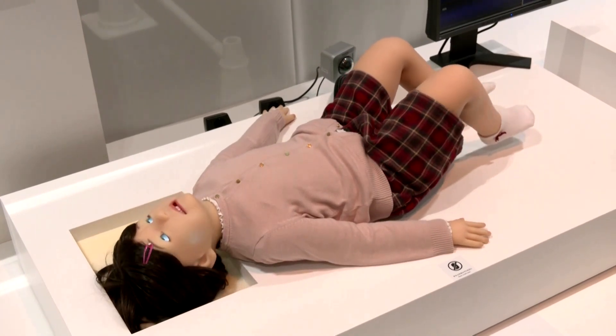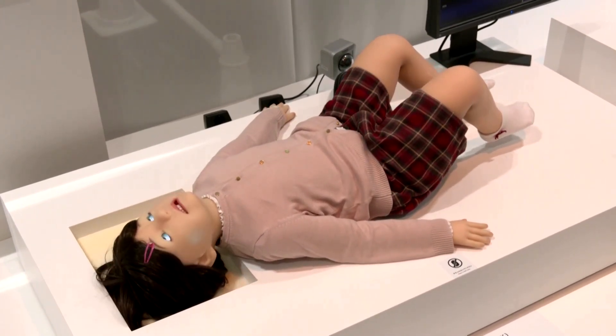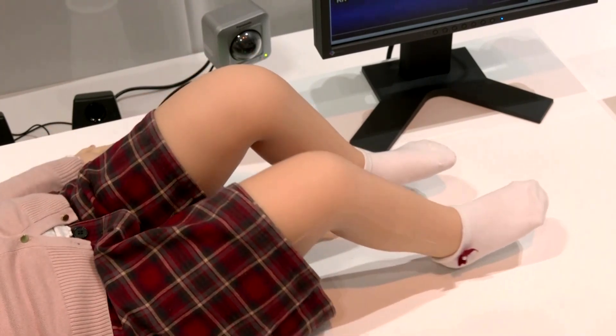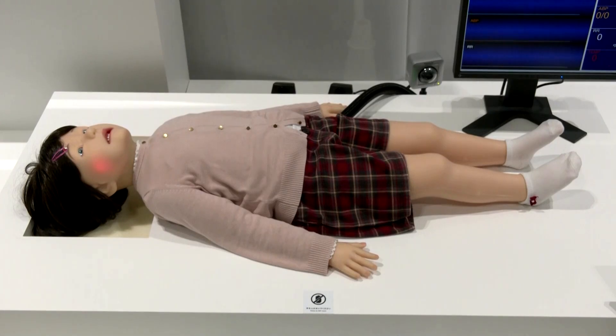The robot costs approximately $195,000. Temsuk hopes to develop it further so it can help people in other childcare industries, such as elementary school teachers and paediatricians.